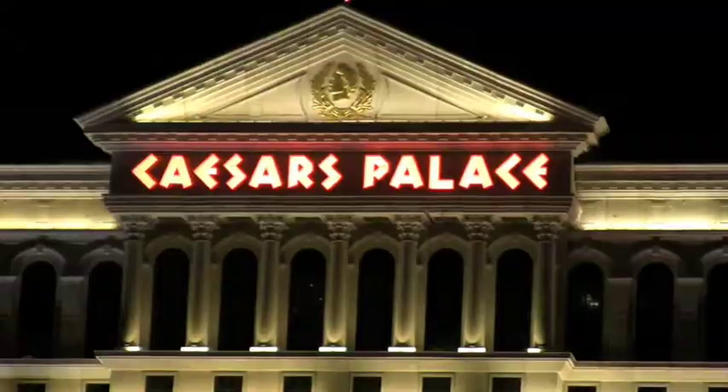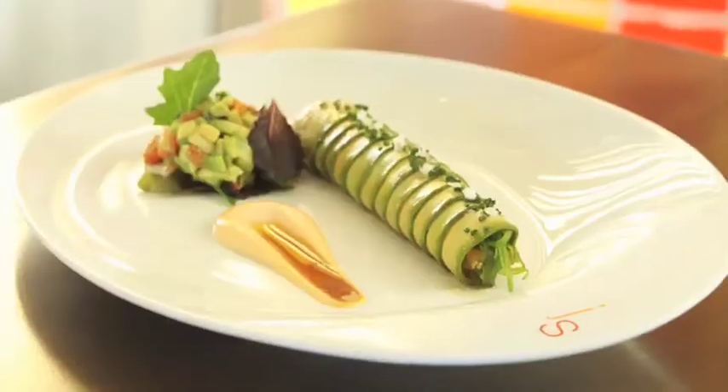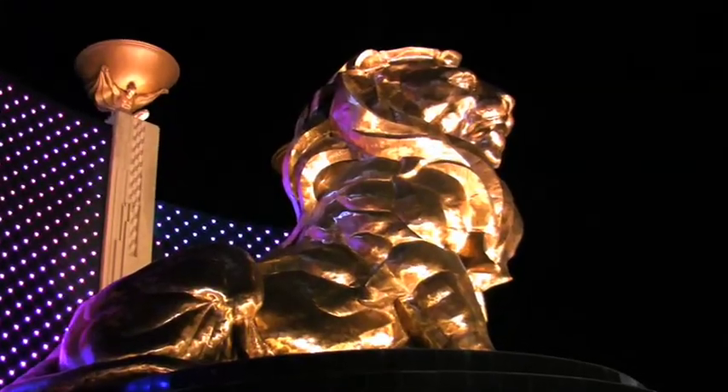The legendary Las Vegas Strip is home to ultra-famous casinos and resorts. It's also where you'll find award-winning dining, world-class shopping, and unexpected attractions.